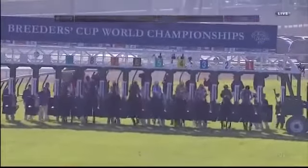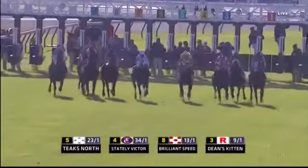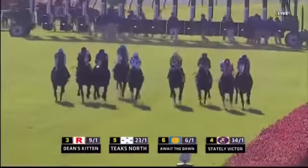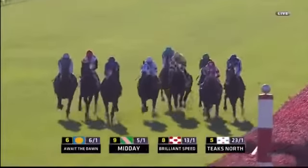All set now for the Emirates Airline Turf. Heels sent on their mile-and-one-half journey. Quicker center stride as Deans get along the inside, but they're lining up for the lead here. There goes Await the Dawn now, and Await the Dawn is the new leader.